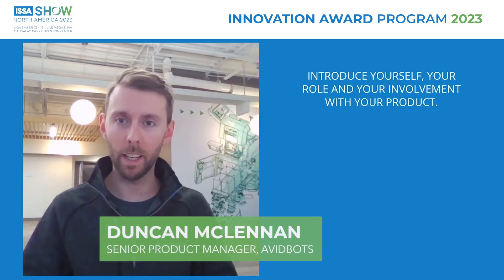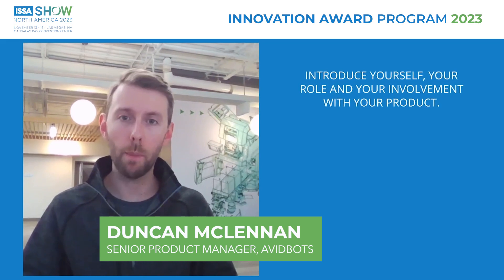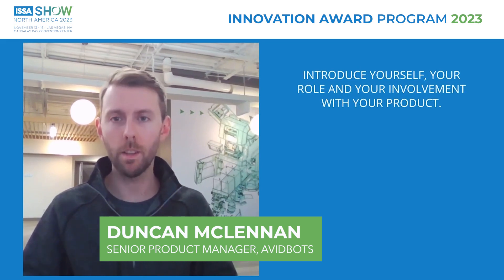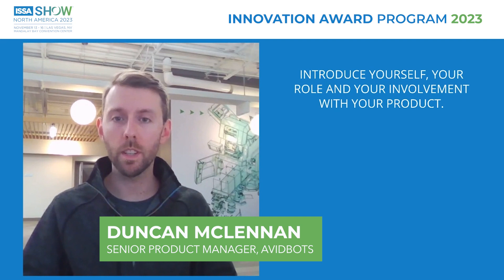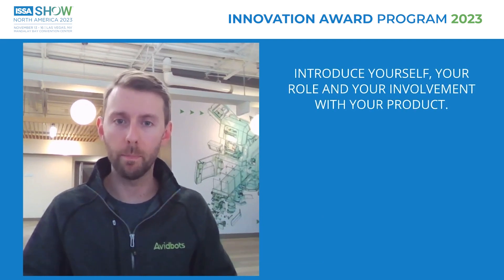Hi, my name is Duncan McLennan, Senior Product Manager at AvidBots. I help companies adopt robotics and integrate them into their businesses. My focus is on understanding their problems and needs and designing solutions to address them.